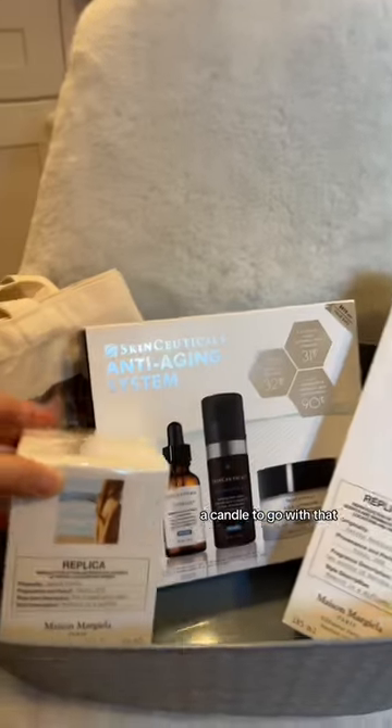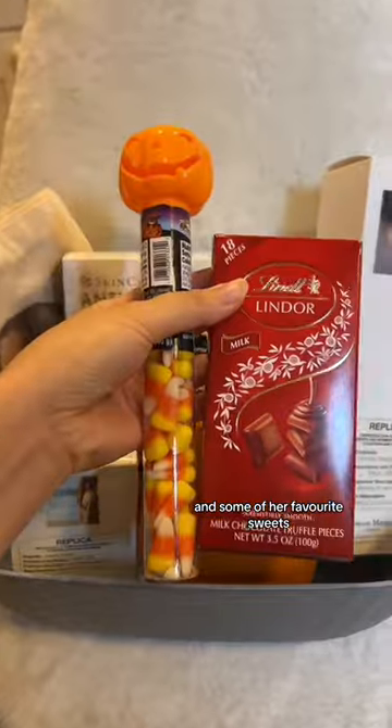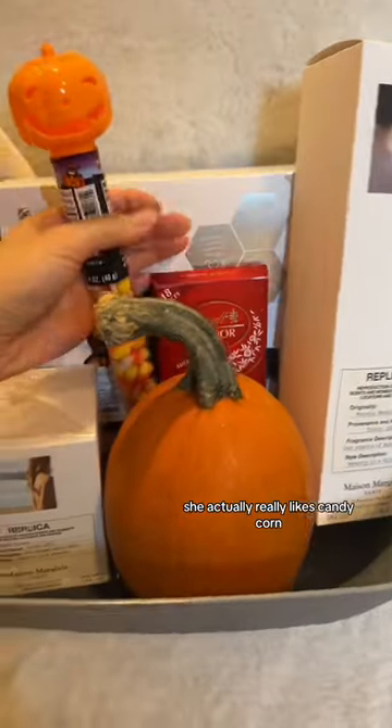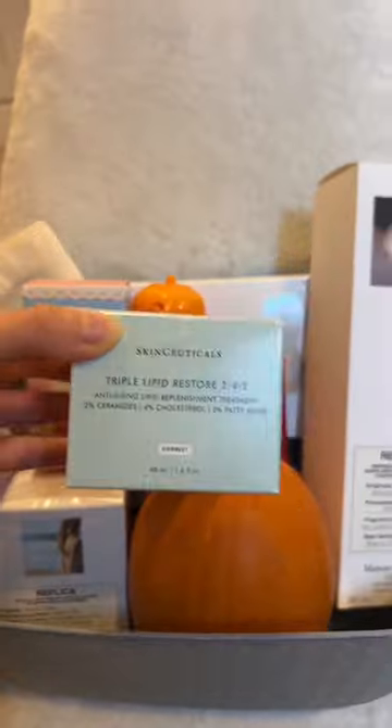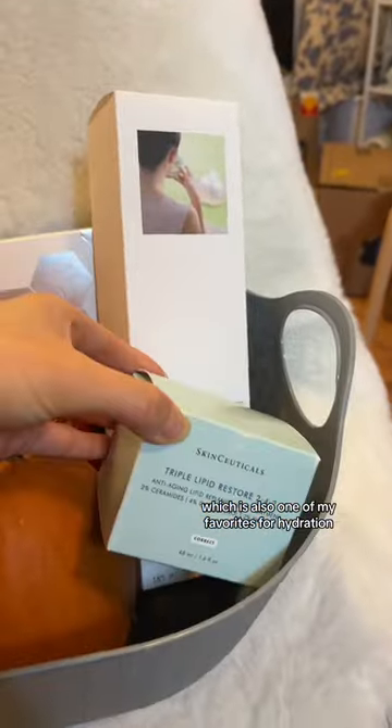A candle to go with that, and then a mini pumpkin because I'm going to make her do jack-o'-lanterns with me. And some of her favorite sweets — she actually really likes candy corn, which I think is kind of crazy. Some blind boxes. SkinCeuticals Tripple Lipid Restore Cream, which is also one of my favorites for hydration.